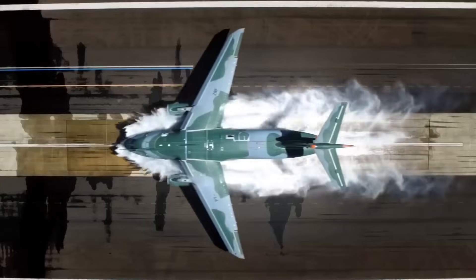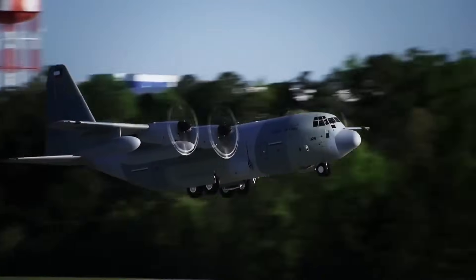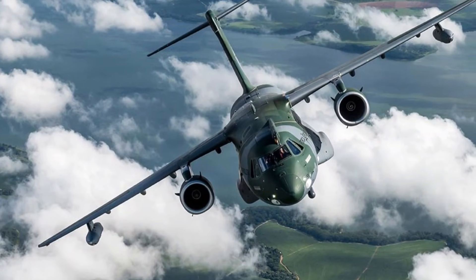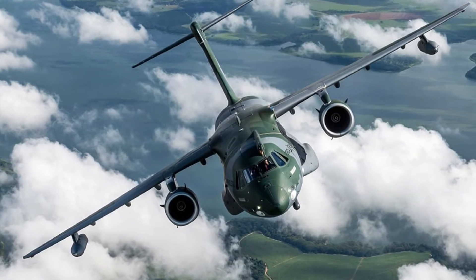Quick fun facts: it can fly with only one engine; it was designed to be washed with a fire truck hose; and its cockpit is so modern that pilots say it feels like a commercial jet mixed with a fighter.